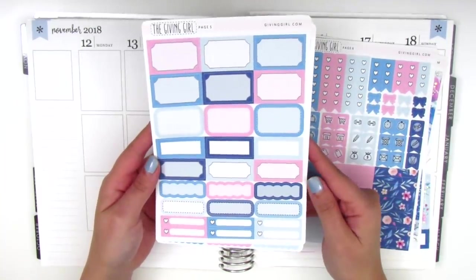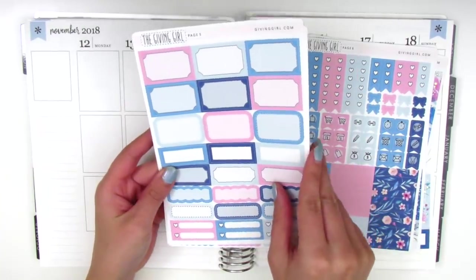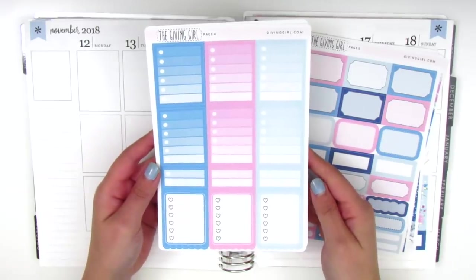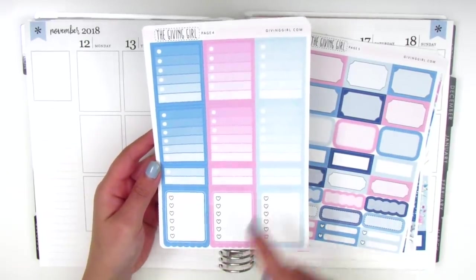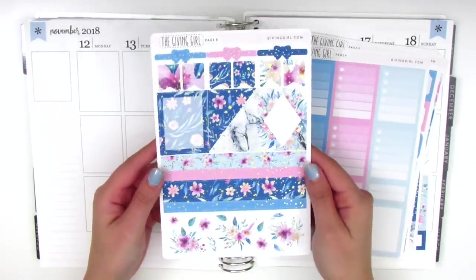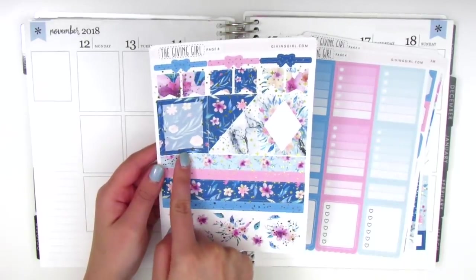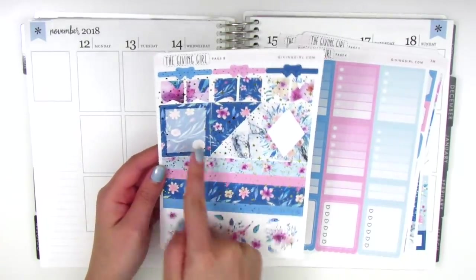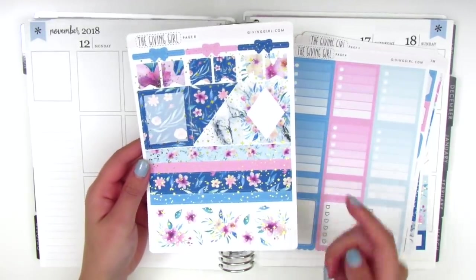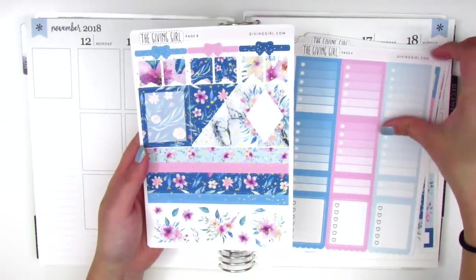On this page we have all the half boxes, third boxes, scallop labels, quarter boxes, and little things — lots of different varieties. Over here we have the full box checklists — three heart ones and some with little circle icons. The last page has more gold foiling, which is so gorgeous. It has some flags at the top, a few more full boxes, strips of different-sized washi, and some deco at the bottom.